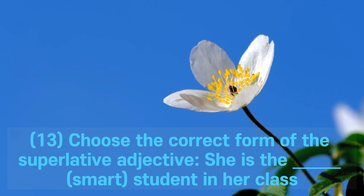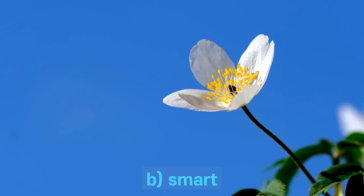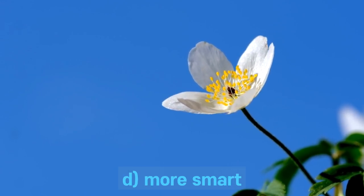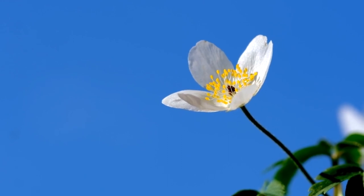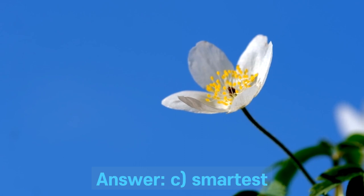Question 13. Choose the correct form of the superlative adjective: she is the ___ smart student in her class. A. Smarter. B. Smart. C. Smartest. D. More smart. Answer: C. Smartest.